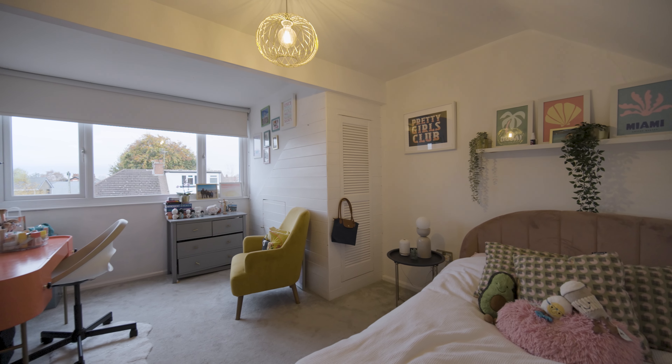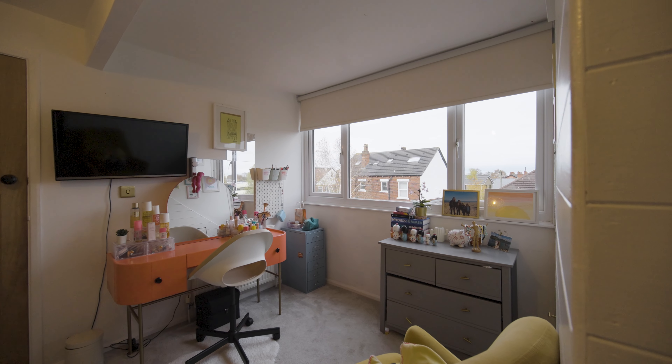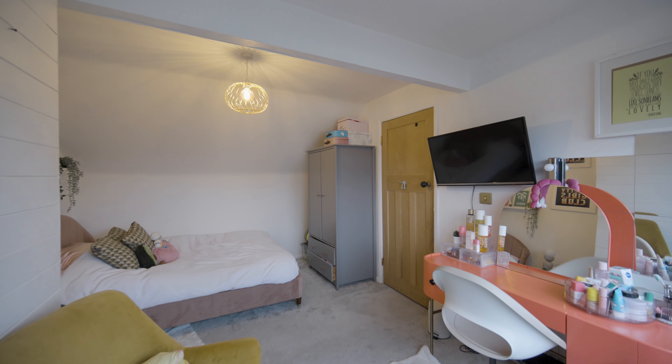The second floor contains another double bedroom with built-in storage, a further bedroom and a bathroom.